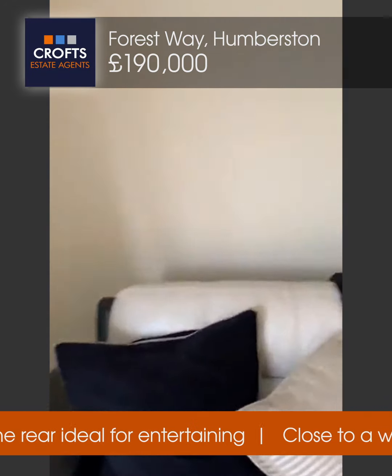Bedroom two has a window to the rear, a full wall, and fitted furniture as well. Also upstairs we have the cloakroom — a toilet and basin, a radiator, vinyl floor, and a painted window to the side.